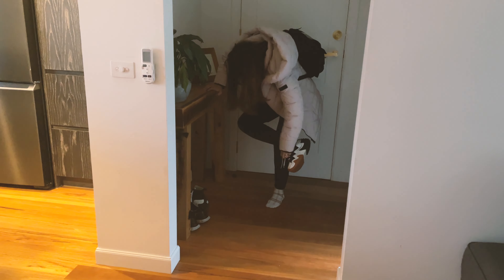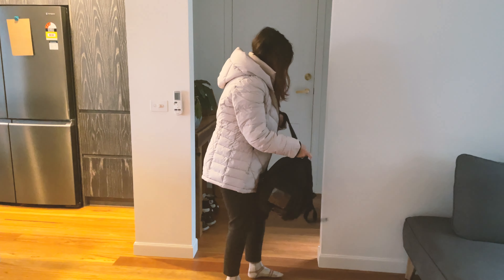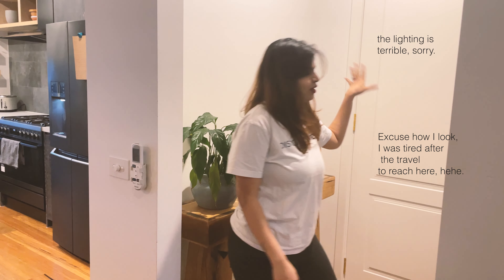Welcome! This is my home for the day. This is the hallway — we have a table here. There's no photo because we just moved in. We can go to the garage from here but we'll see that later.